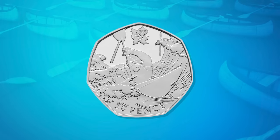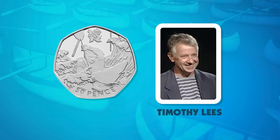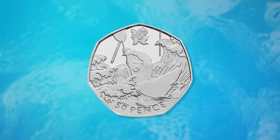The canoeing 50p was created by Timothy Lees, who is a stone carver and a member of the Royal British Sculptors. Lees was keen to capture the dynamic nature of canoeing, and tried to create lots of depth in his design to simulate this.